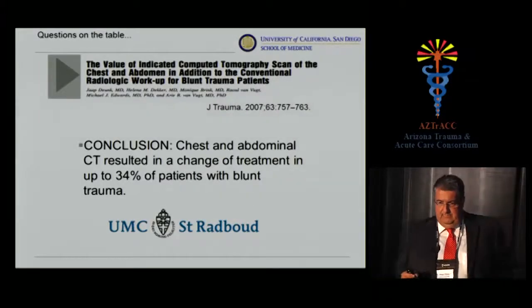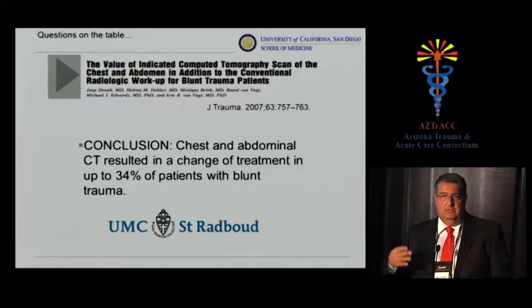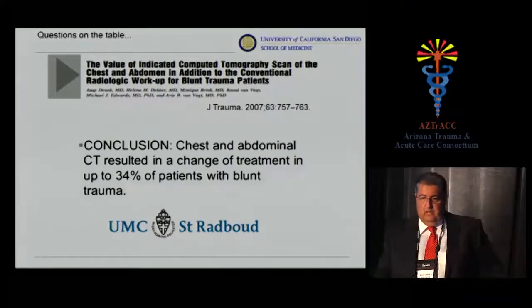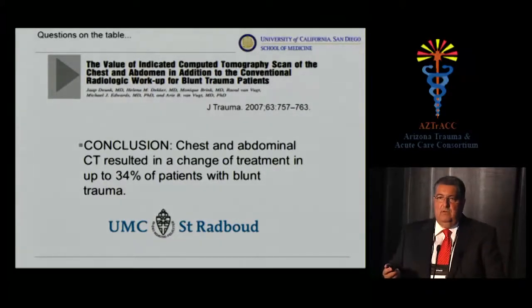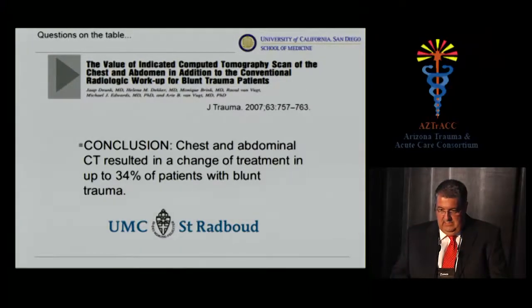A similar study published a year later in Journal of Trauma looked at getting CT of the chest and abdomen routinely in addition to conventional X-rays in blunt trauma patients. They concluded that scanning the chest and abdomen routinely resulted in a change of treatment in 34%. This is a European study. So now you have two studies showing changes in management based on CT results.